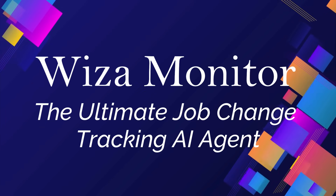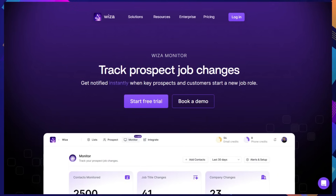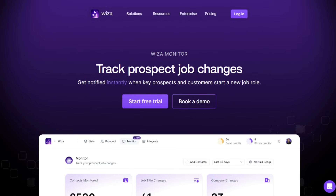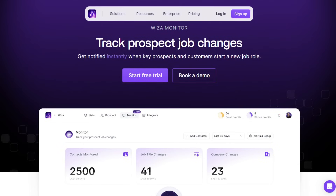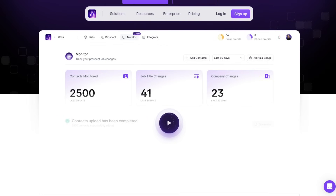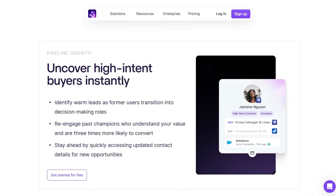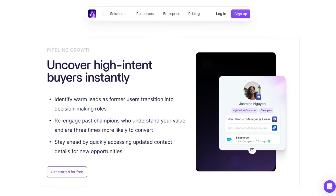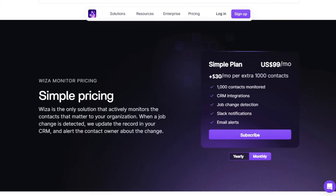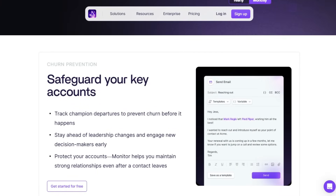Tool number five: WISA Monitor — the ultimate job change tracking AI agent. Tired of your sales and marketing efforts going cold because your key contacts have moved on? WISA Monitor is an AI-powered agent specifically designed to track job changes of your most important prospects and customers in real-time. What makes WISA Monitor stand out isn't just that it detects when someone gets a new role — it's the proactive intelligence it brings to your business. Imagine getting instant notifications the moment a key contact takes a new position, allowing you to strike at the perfect time. In fact, 70% of new executives allocate spend within their first 100 days. WISA Monitor also automatically updates contact information in your CRM, eliminating data decay that costs companies a significant chunk of their annual revenue.